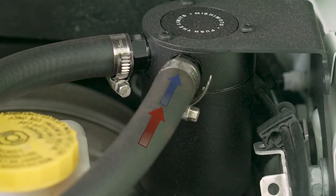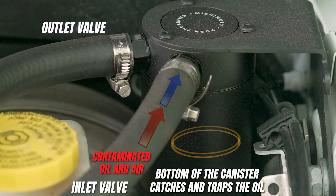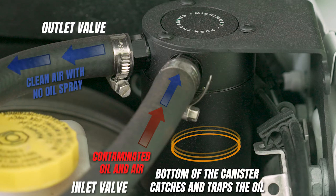This is where the Mishimoto catch can comes to the rescue. This baffled catch can will separate oil particles from the PCV air that would normally be routed back into your intake. It features custom grooves in the inlet that turbulate the air longer to ensure all the oil sinks to the bottom, so nothing but clean air passes through the 40-micron bronze filter and into your intake.